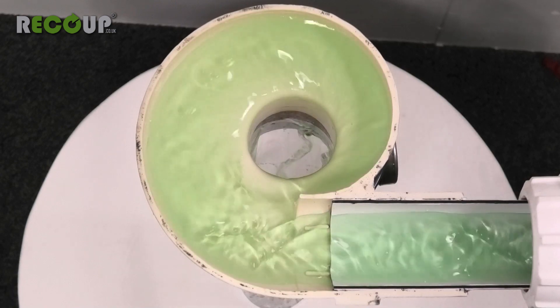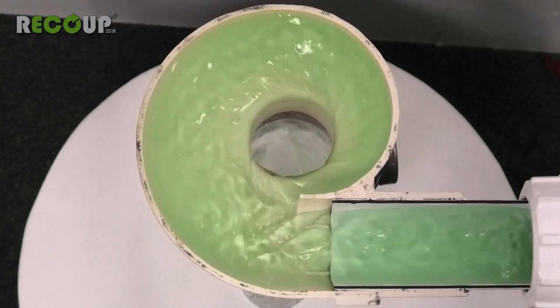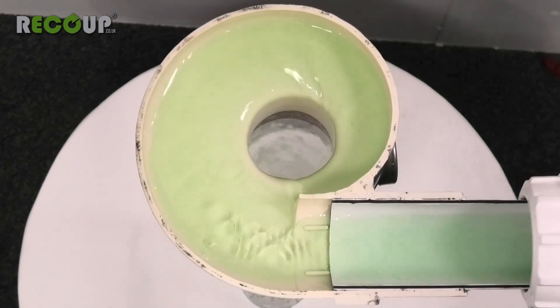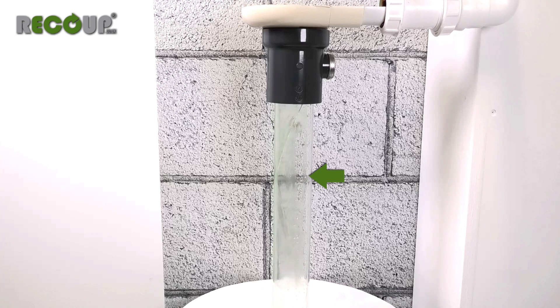Shower wastewater flows from the shower or bath trap into the turbo rotator, which is designed to spin the water round before it enters the heat exchanger. This encourages the wastewater to cling to the inner surface of the heat exchanger as it passes through, increasing efficiency.